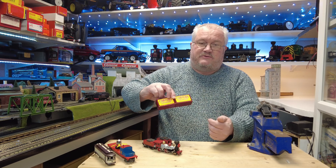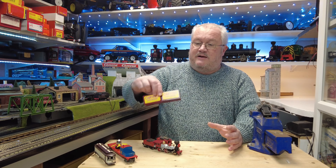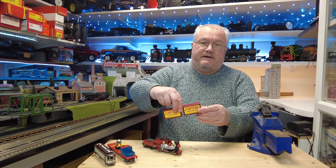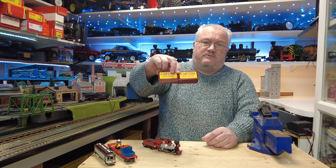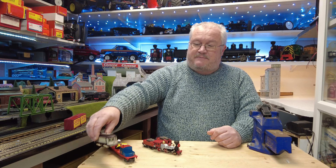First of all, these two containers with Carter's Gallopers on them. Those who watch the channel know that I'm a big fan of Carter's Steam Fair and I thought these would look great on the layout. I paid a pound each for those, so I don't think they're too bad. You'll see those in the video.